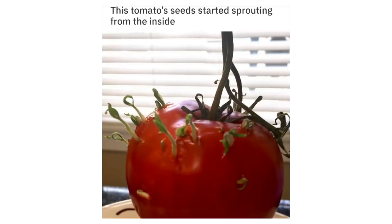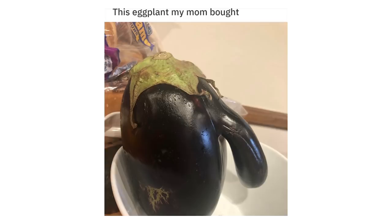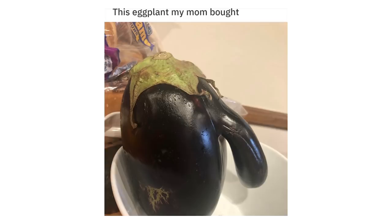This tomato started sprouting seeds from the inside. This paw-shaped strawberry. This eggplant my mom bought.